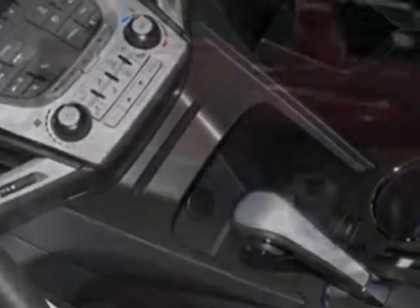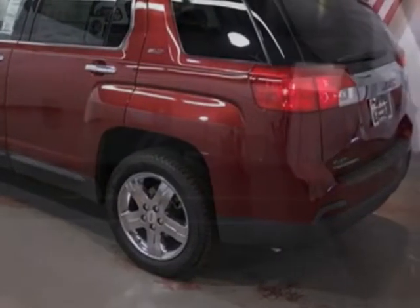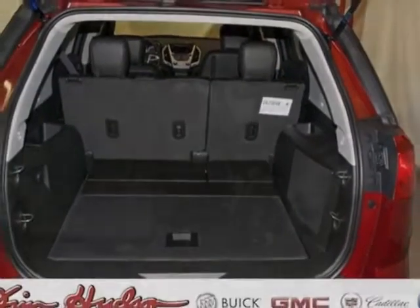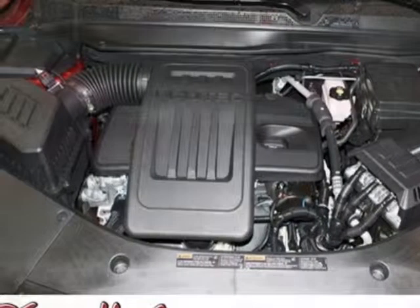Wheels: four 18 inches x 7.5 inches (45.7 cm x 19.1 cm) chrome-clad aluminum. Liftgate: rear power programmable with fixed glass. And the LPO chrome package.